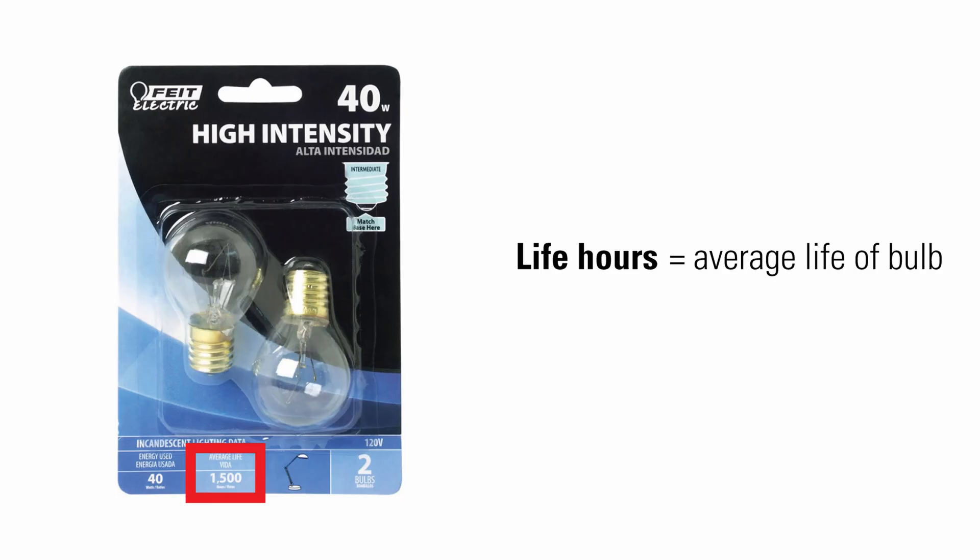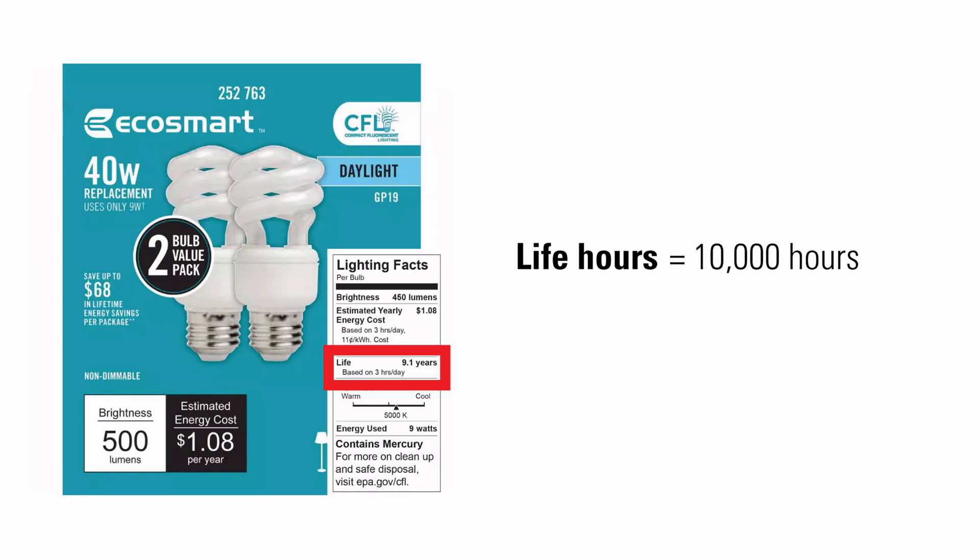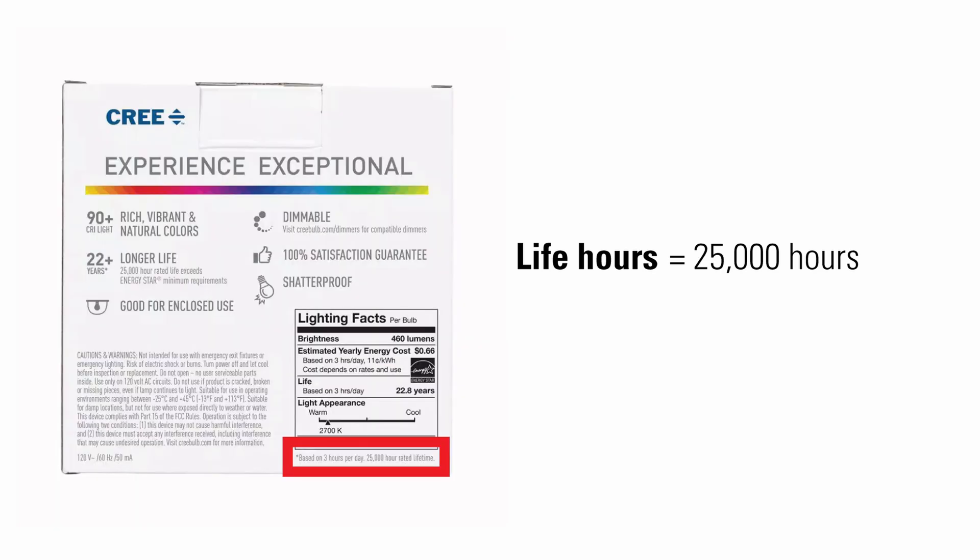Life hours is the average life of a bulb as determined by engineering testing and probability analysis. A traditional 40-watt incandescent 500-lumen light bulb has 1,500 life hours. An equivalent CFL has 10,000 life hours, and an equivalent LED has 25,000 life hours. I don't trust this number, because these LED bulbs I bought off Amazon for my kitchen fixture claim to have a 25,000-hour life, but they never last more than 4 months — it's probably just a poor quality brand.